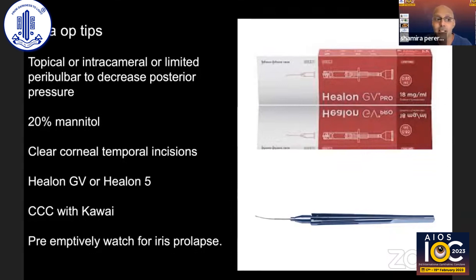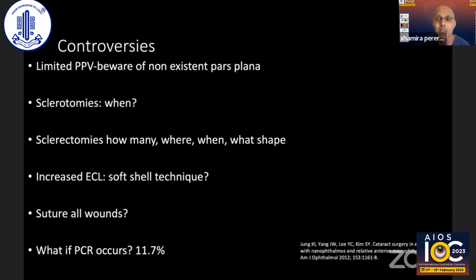I prefer to perform the capsulorhexis with Utrata forceps of smaller gauge, which does not shower the anterior chamber as larger forceps may do, and I always make time to preemptively watch for iris prolapse.